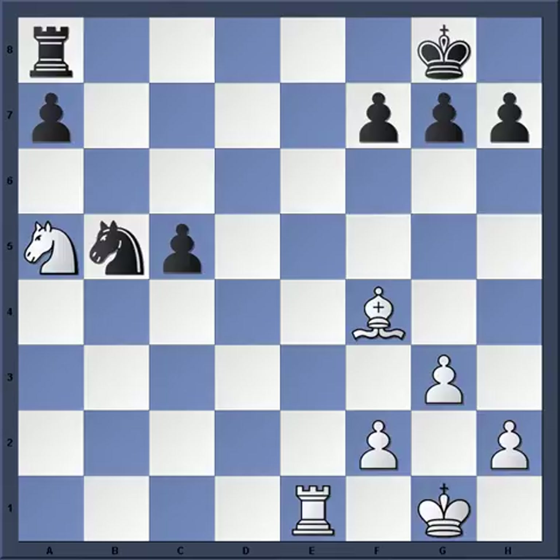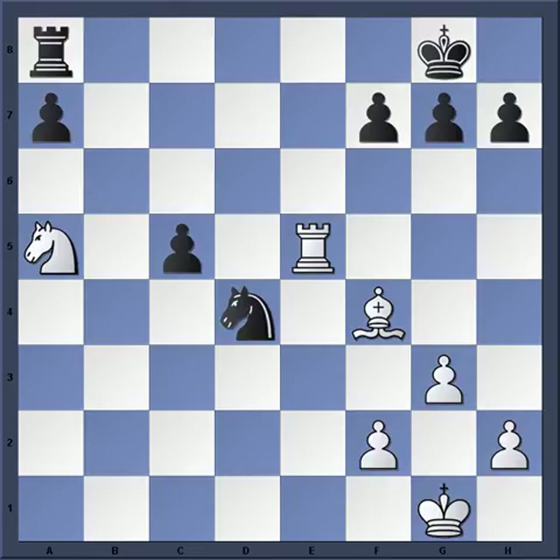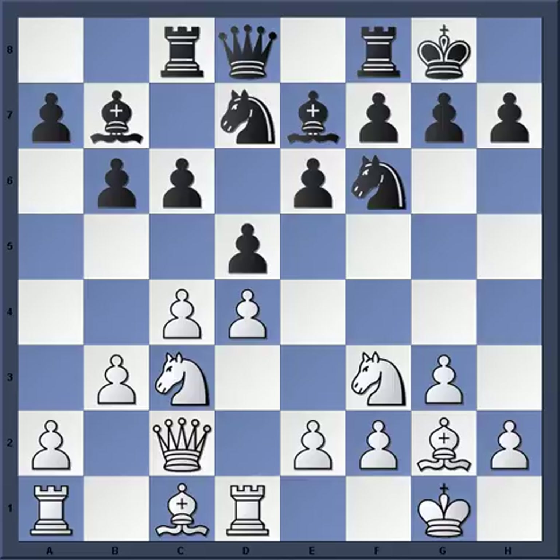However, after the simple Re5, Stein immediately gets one of the pawns back and there goes any thought of compensation that Tal might have had. On move 33, Michael Tal resigned the game — absolutely fantastic game on concept that Stein used here.